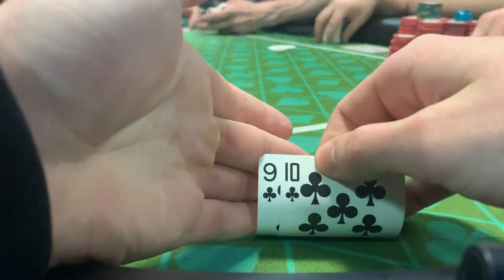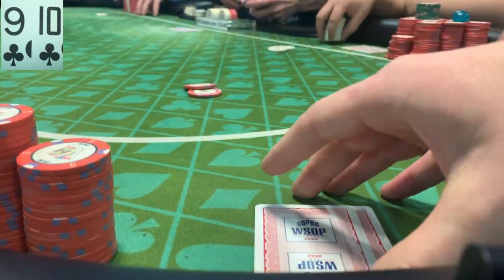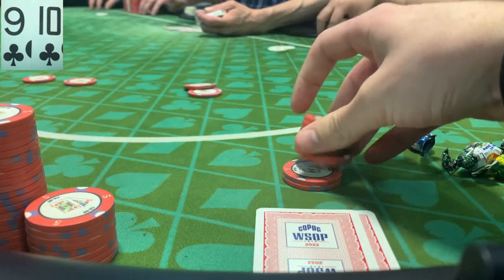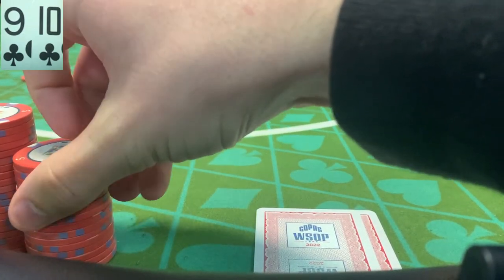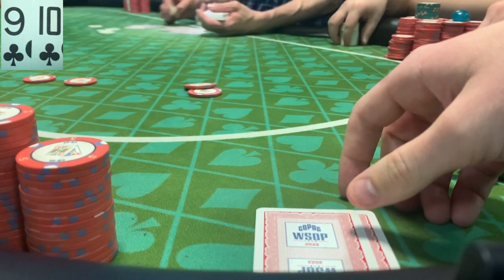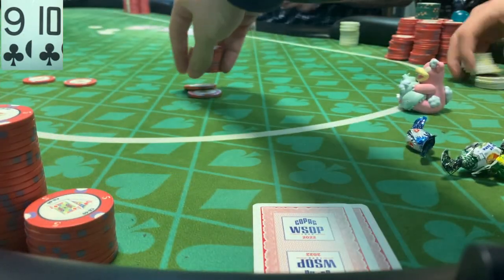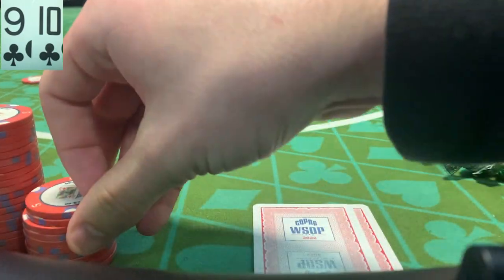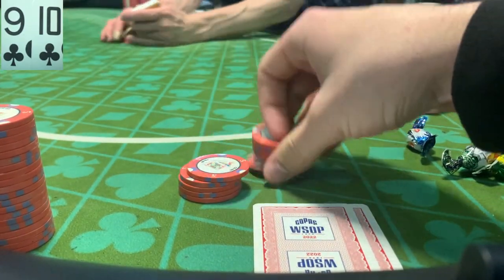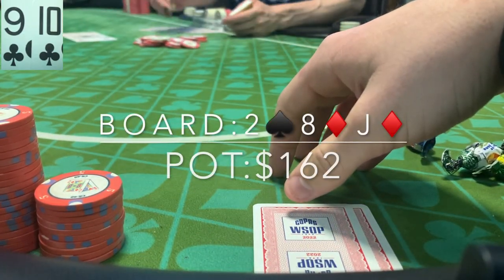In this first hand we look down at a suited connector, nine ten of clubs. We're in middle position — it's limped by the under the gun player. I decided to open to 10. Middle position to my left calls, and when it gets to the small blind he decides to raise to 40 dollars, almost the exact same start as last video where we had that six seven of clubs. We decided to put the 40 in with our suited connector — these are pretty much like ace crackers — and middle position calls. We did get the price, and with about 160 behind, the flop comes deuce eight jack. We flop an open-ended straight draw.